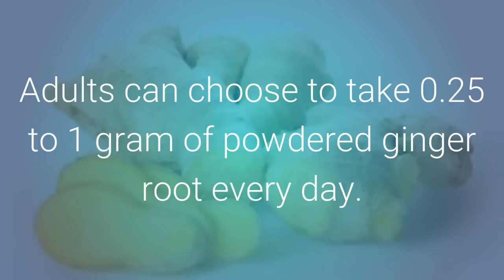Adults can choose to take 0.25 to 1 gram of powdered ginger root every day.